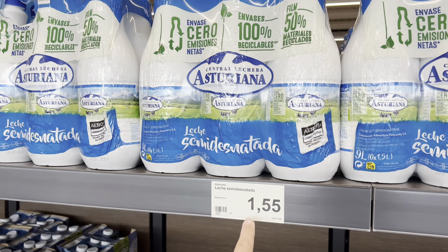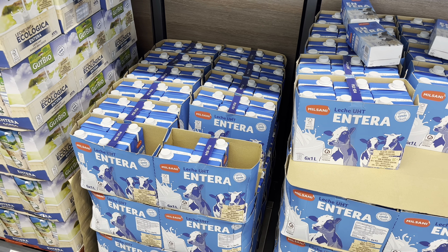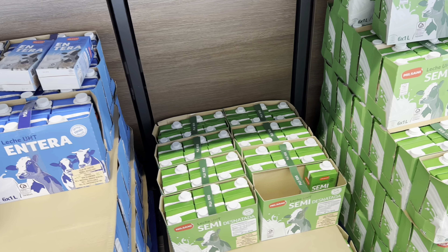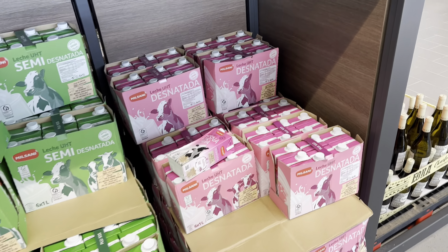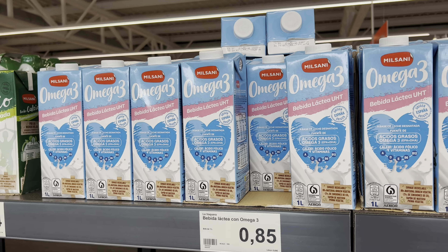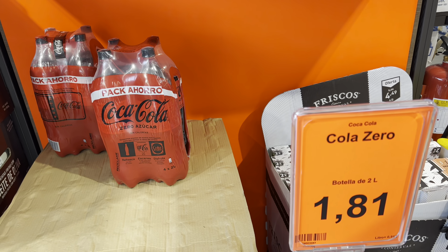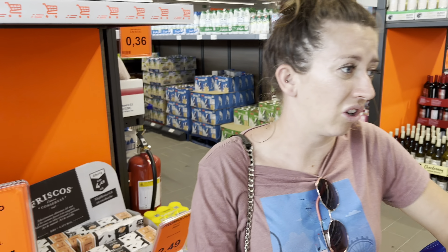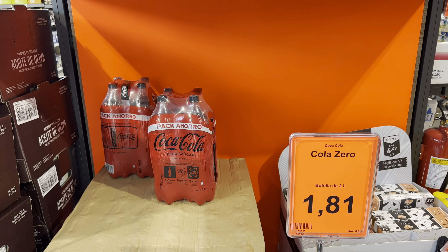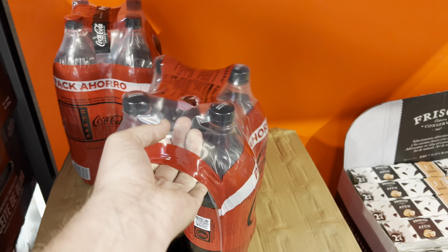In the dairy aisle, there's a big pack of UHT milk for 1 euro 55, or single packs for 75 cents whether you go for semi-skimmed or skimmed — a little more for Omega-3 versions. Cola Zero is on offer, four bottles for 1 euro 81 — about similar to Mercadona. Those orange offer signs definitely pull you in.